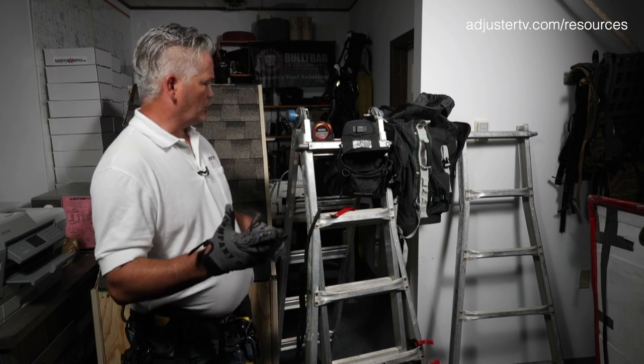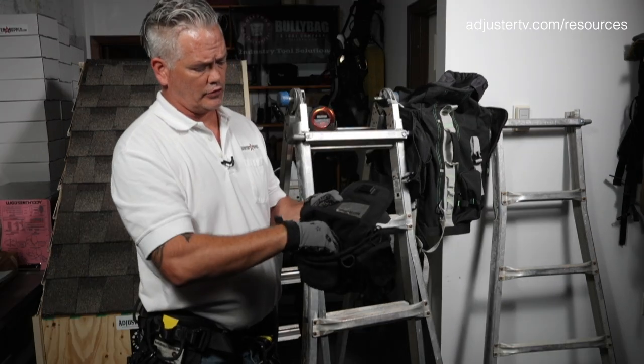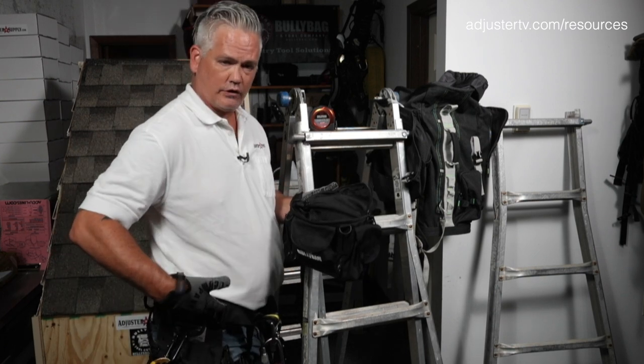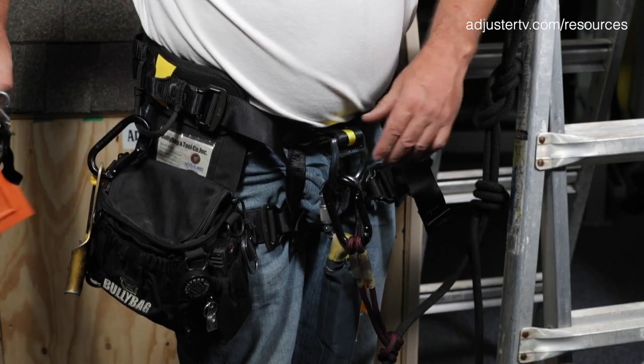Going to go over some essential gear I take on big catastrophes, especially hurricanes. We'll start with the Bully Bag Ultra Pouch — this is an outstanding piece of equipment with 12 chambers in all. It's lightweight at 15 ounces, high-speed, low drag. It works really great for your two-story steep applications as well.